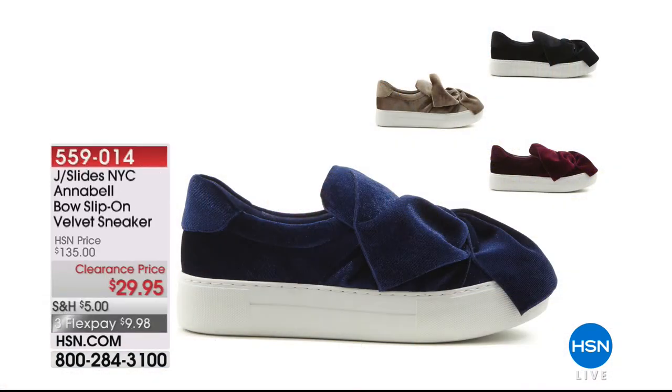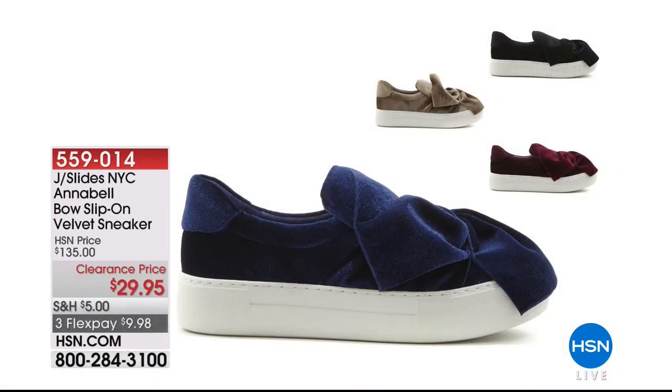Including from J Slides for $29.95 — that's $105 off. That's crazy. I love these shoes. I saw these before at $135 — a beautiful crushed velvet sneaker with a gorgeous swoopy ribbon bow on the front. If you want J Slides, you can't find them for under $135... unless you're right here, right now. You can get them in blue, burgundy, black, or taupe — get them all!